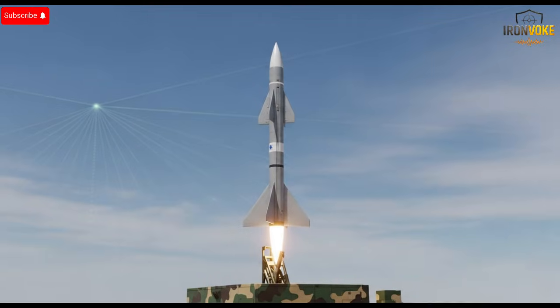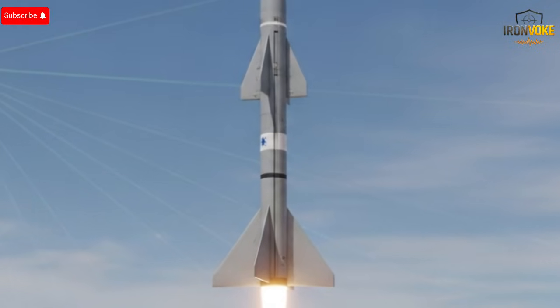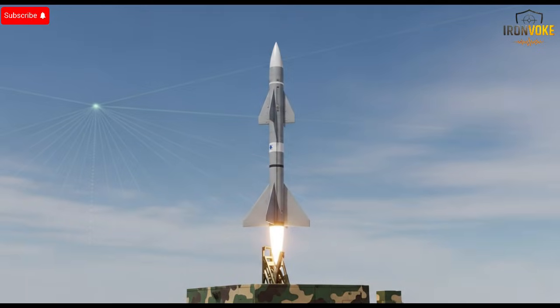Today, we're diving deep into this missile, exploring its design, technology, performance, and why it has the world talking.